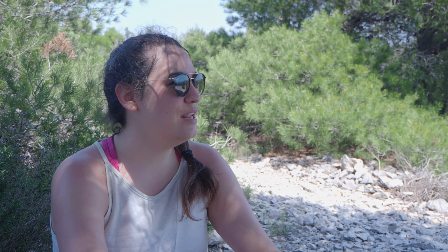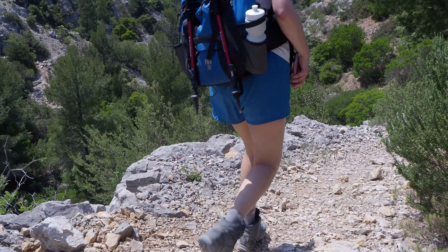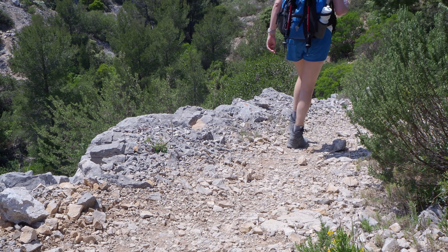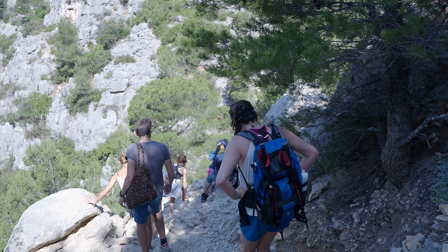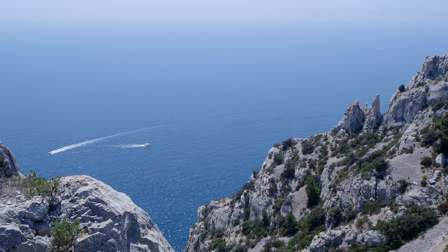The hike so far has been pretty good. We've gone 11.3 kilometers in three hours and 30 minutes. It's not been too difficult — there have been some spots that were a little steep or a little crowded, but it's been a good hike so far.